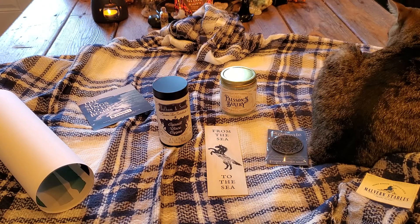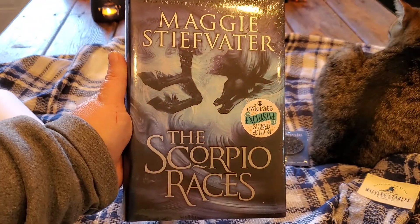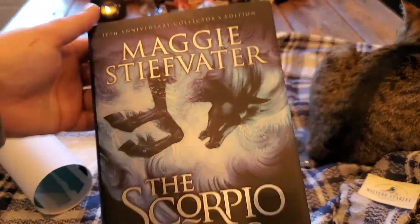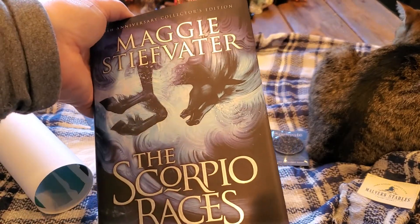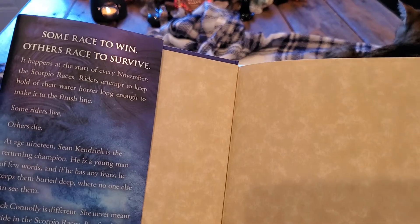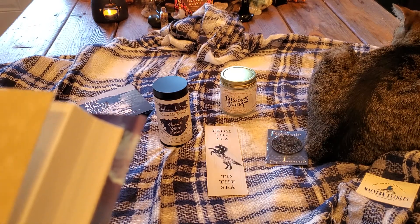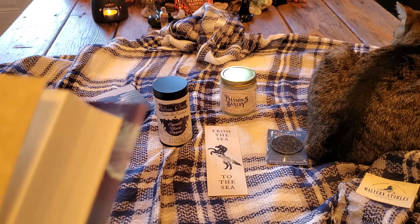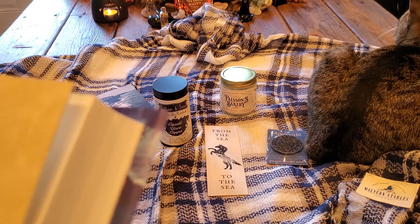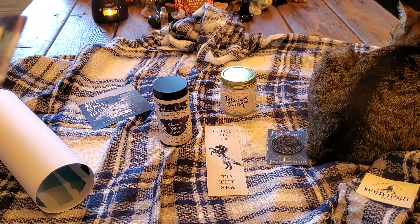The last thing but certainly not least is the special edition of Maggie Stiefvater's The Scorpio Races. Let me open it up so you guys can see it. Here it is — look at how gorgeous this is. Here's the synopsis: 'Some race to win, others race to survive. It happens at the start of every November — the Scorpio Races. Riders attempt to keep hold of their water horses long enough to make it to the finish line. Some riders live. Other riders die.'